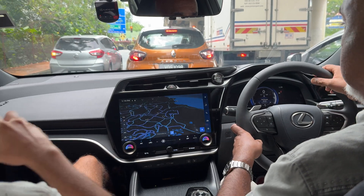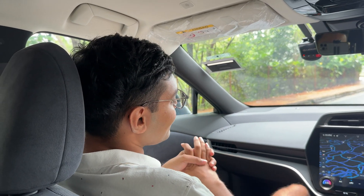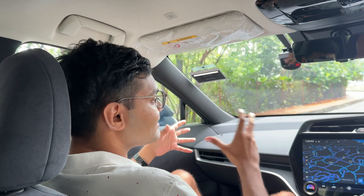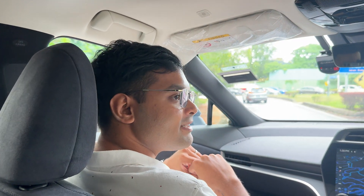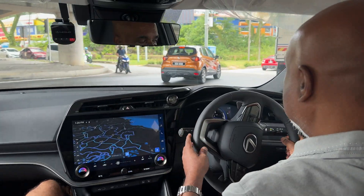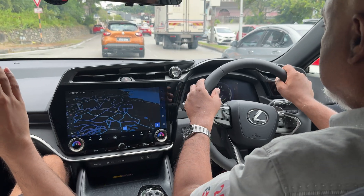This one has an all-wheel drive system — they call it Direct4 — with a front motor and rear motor at slightly different power outputs, but together you get about 313 PS. That's significantly more horsepower than the similarly priced Lexus RX. Battery range is about 430 to 450 kilometers — you can stretch it a little, but 400 kilometers is the bare minimum and this is a little more than that.